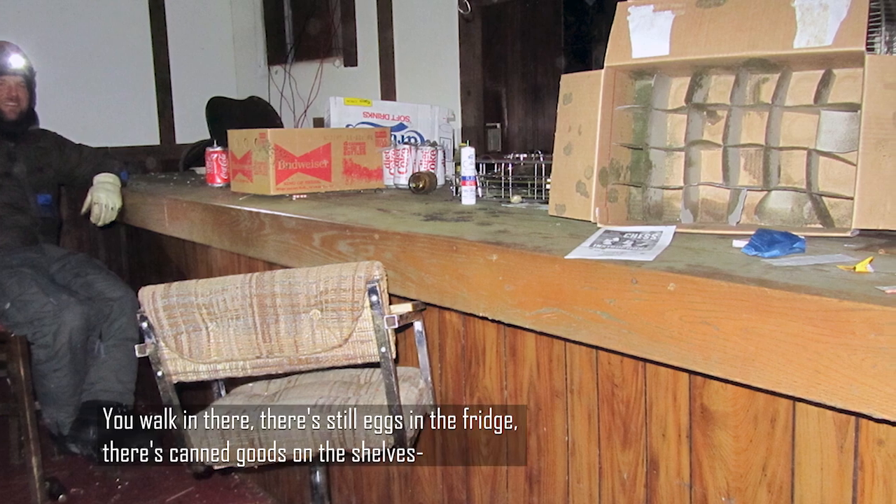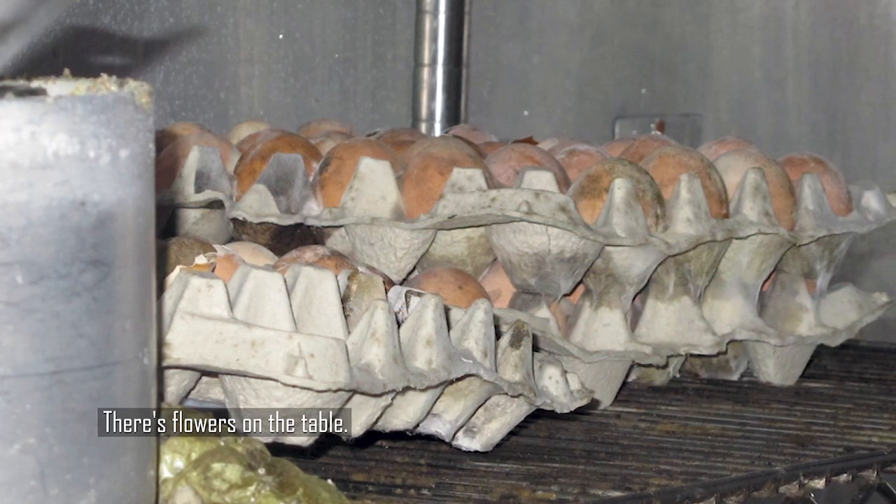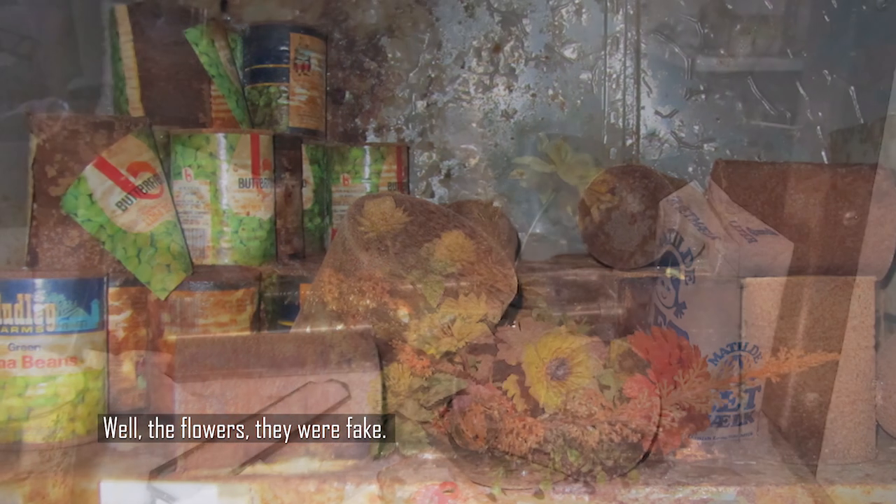Same as Camp Century. You walk in there, there's still eggs in the fridge. There's canned goods on the shelves. There's flowers on the table. No way. What do the flowers look like? Well, the flowers — they were fake.